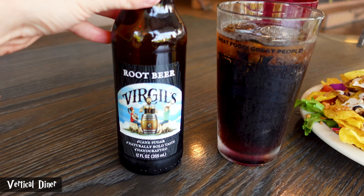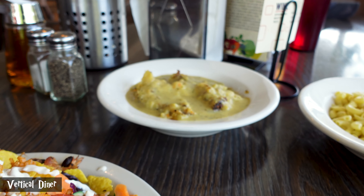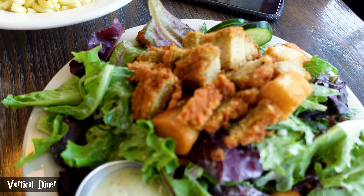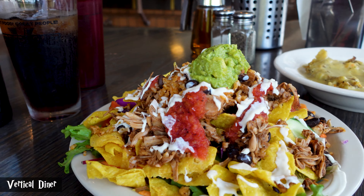We stopped for a bite to eat at our favorite restaurant for these stops - it's called Vertical Diner, a chain at a few locations. We've got Virgil's root beer, nachos with jackfruit, rice and beans and guacamole, mashed potatoes, mac and cheese, and a caesar salad with croutons. It looks incredible. Now we're creeping up on the Halloween section - let's take a look.